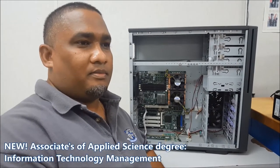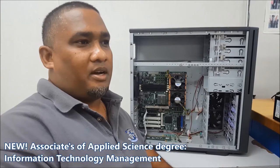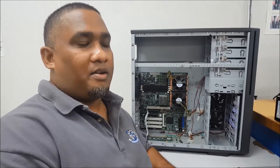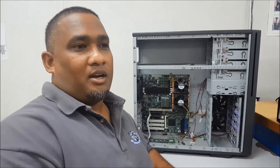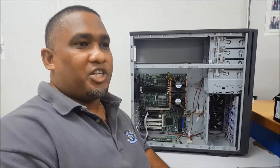IT Management, which we had before, but this one has been overhauled to make transfers to the University of the Bahamas and colleges and universities in the U.S. and Canada much easier.